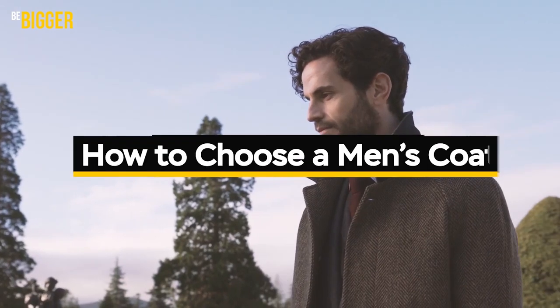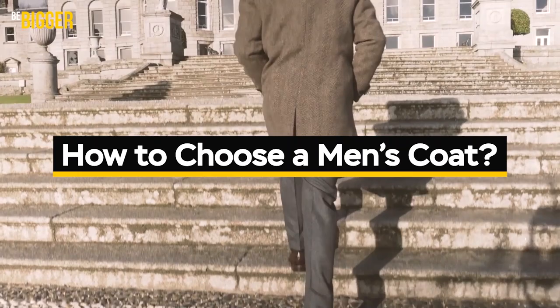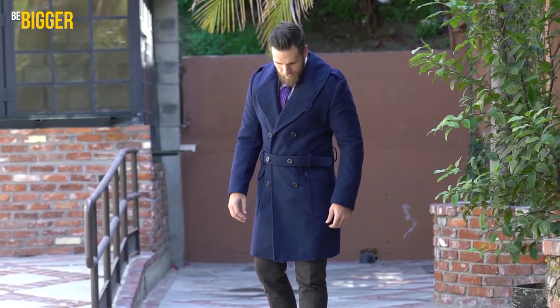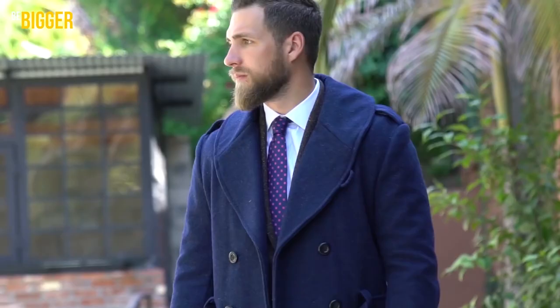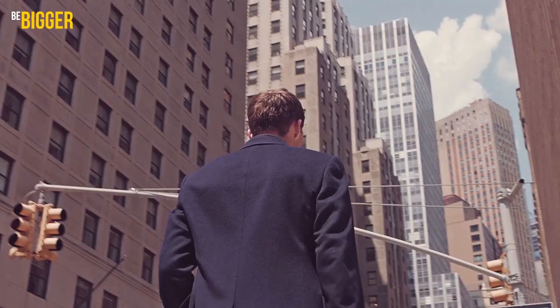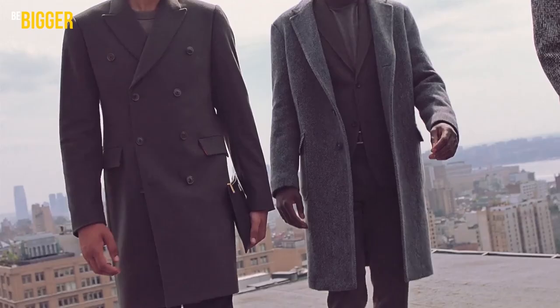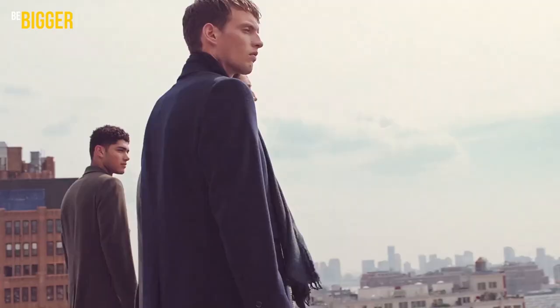How to choose a men's coat? A good fit coat is a status item, even if there is just a t-shirt and jeans underneath. We've compiled a guide for choosing the most suitable men's coat depending on the occasion and your style, with examples of combinations with shoes and other clothes, and tips to avoid mistakes.